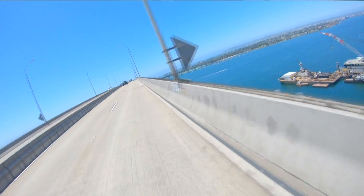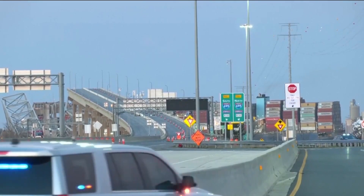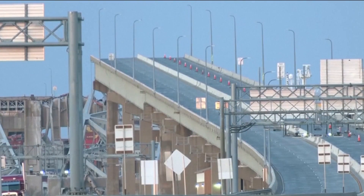Structurally, they're very different. He says the Coronado Bridge is a girder bridge, while Baltimore's is a truss arch bridge — referring to the diagonal parts of the metal above, where the arch describes the shape.